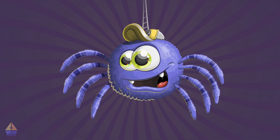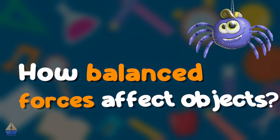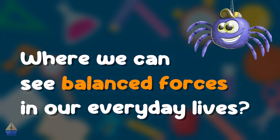Now, enough about me. It's time to learn. In today's lesson, we're going to discover what balanced forces are, how balanced forces affect objects, and where we can see balanced forces in our everyday lives. Let's begin.